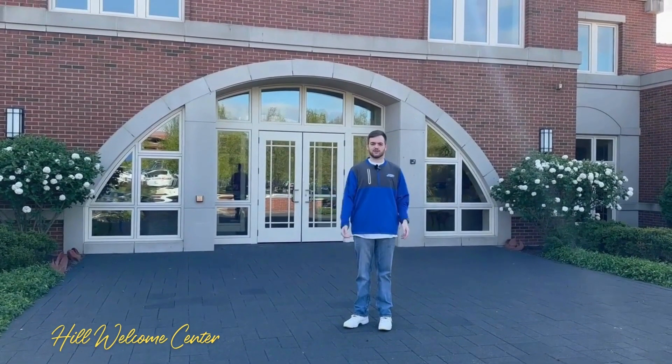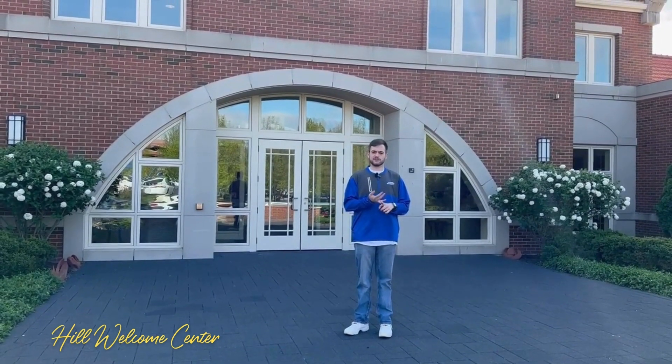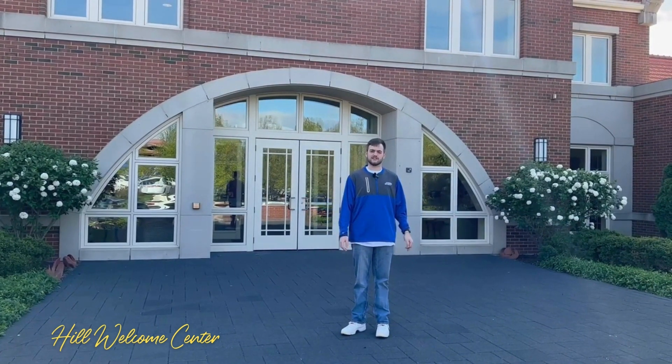This is the Hill Welcome Center. This holds Tapper Recital Hall and the Shungothi Museum. This is typically where you'll find guest speakers and other events located.